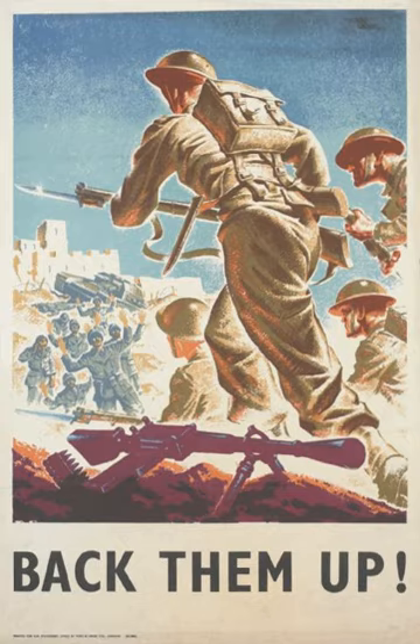Germany launched its invasion of Yugoslavia on 6 April 1941, winning a quick victory but delaying the much larger planned invasion of Russia, Operation Barbarossa. The Battle of Greece pitted Greek and British Commonwealth forces against German, Italian and Bulgarian forces. On 2 March 1941, the British launched Operation Lustre, the transportation of troops and equipment to Greece. 26 troopships arrived at the port of Piraeus and more than 62,000 Commonwealth troops landed in Greece. The Commonwealth forces comprised the 6th Australian Division, the New Zealand 2nd Division, and the British 1st Armoured Brigade.